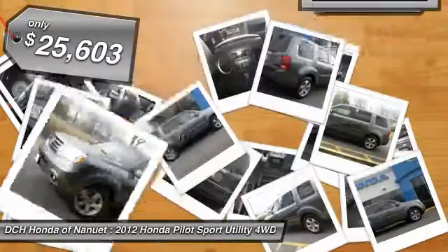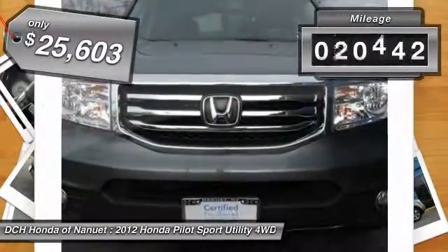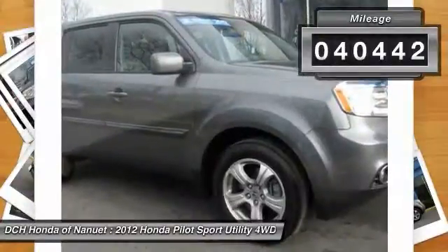And it's priced below $30,000. This vehicle has less than 45,000 miles.